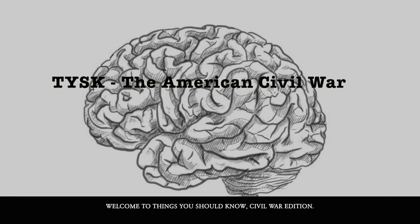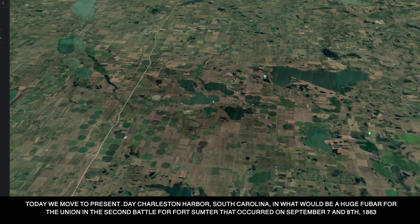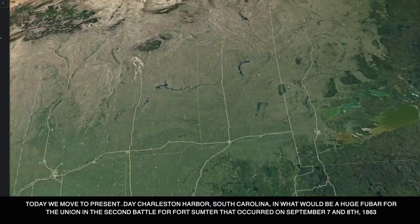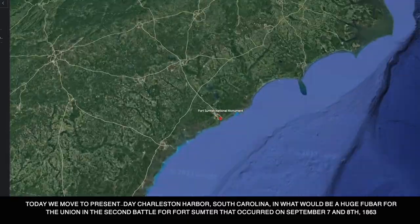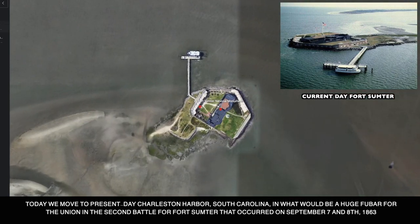Welcome to Things You Should Know, Civil War Edition. Today we move to present-day Charleston Harbor, South Carolina, in what would be a huge failure for the Union in the Second Battle of Fort Sumter, that occurred on September 7th and 8th, 1863.